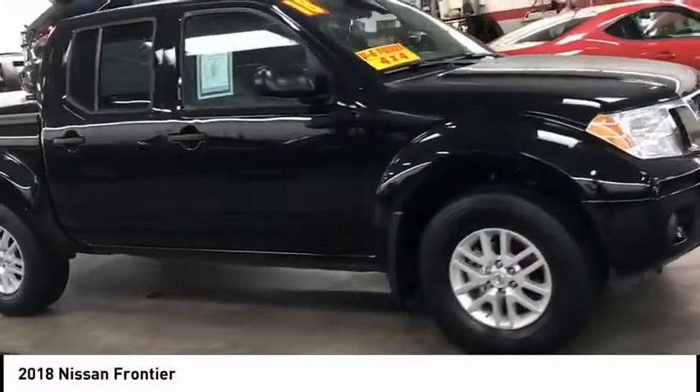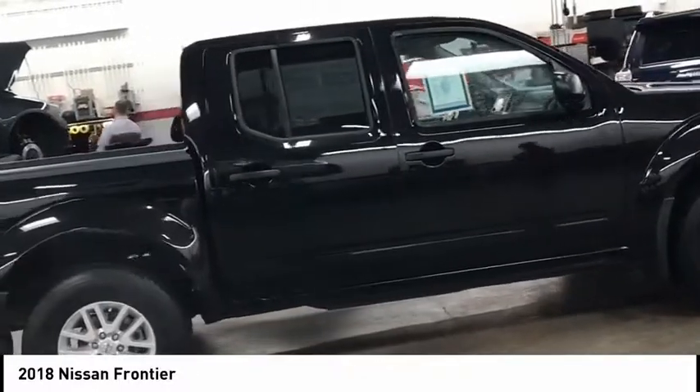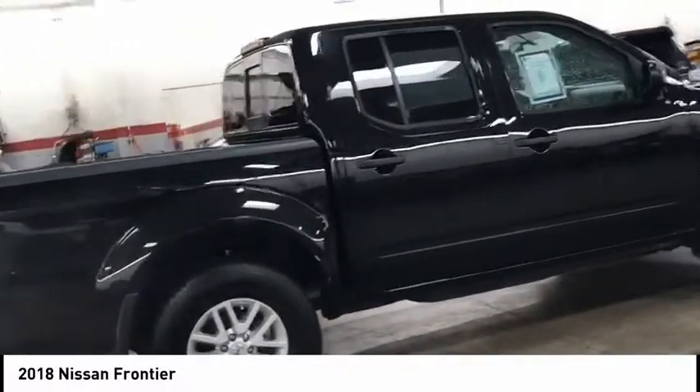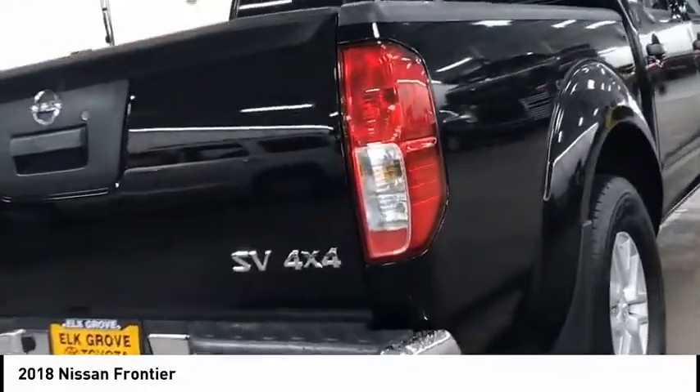Take a ride in the 2018 Frontier. The Nissan Frontier offers a full-length, fully-boxed frame for strength, serious off-road capabilities, and a five-star rating for side-impact crash safety.